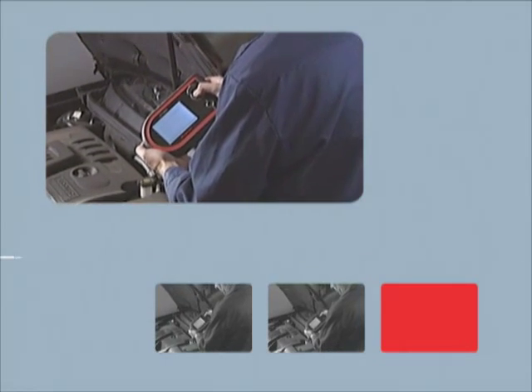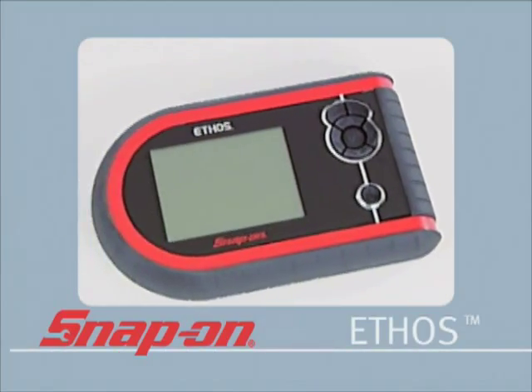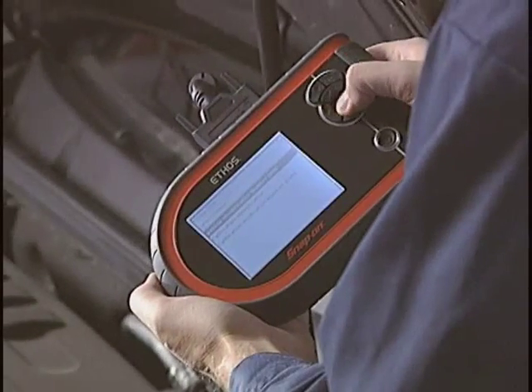Introducing the all-new diagnostic tool for the 21st century: Snap-on Ethos. Simple controls, expansive coverage, advanced features, and lightning-fast speed.